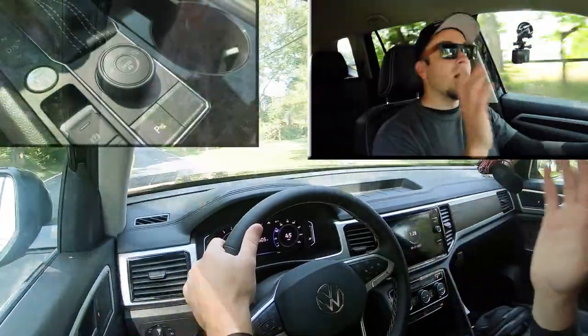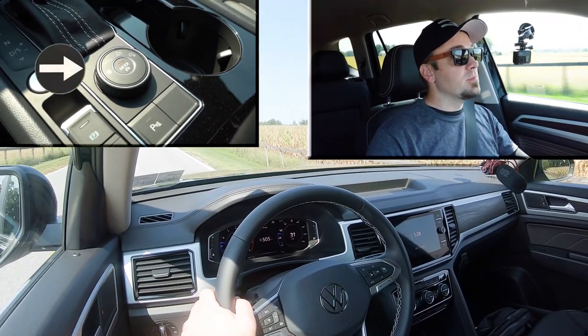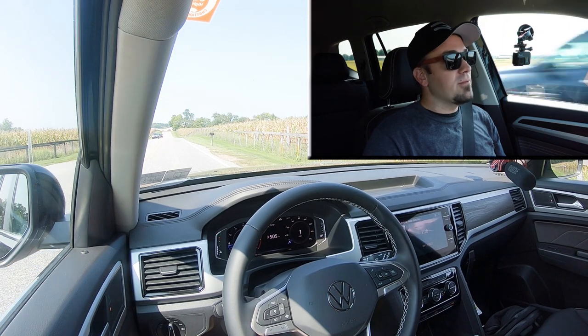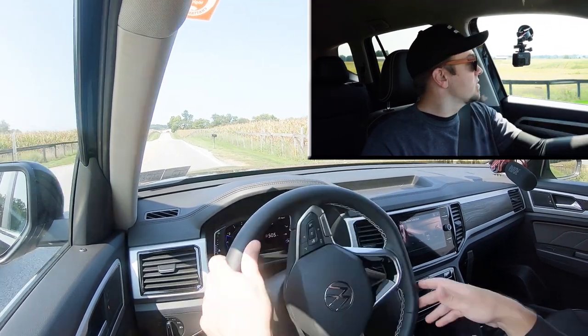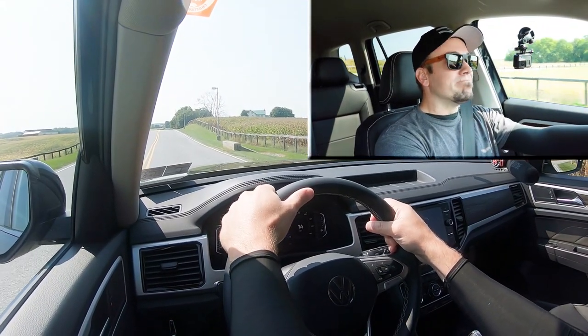Now let's find a straightaway and put the acceleration to the test. One thing to note about the drive modes: there are two types — on-road modes (comfort, sport, eco) activated by pressing the mode button, and off-road modes adjusted by turning the knob left or right. This works a little differently than most other manufacturers. I've put it in sport driving mode and found a straightaway.